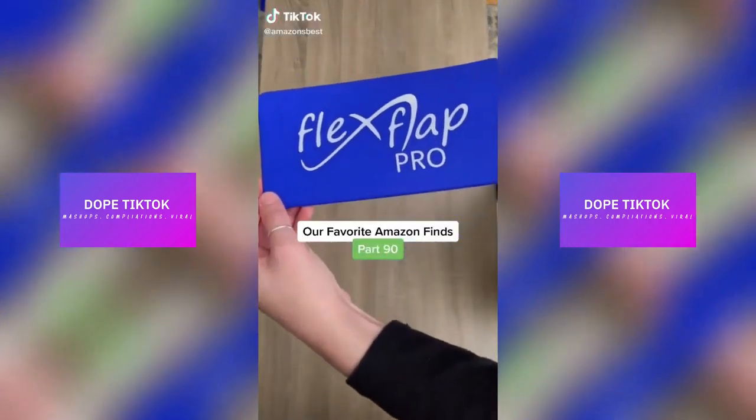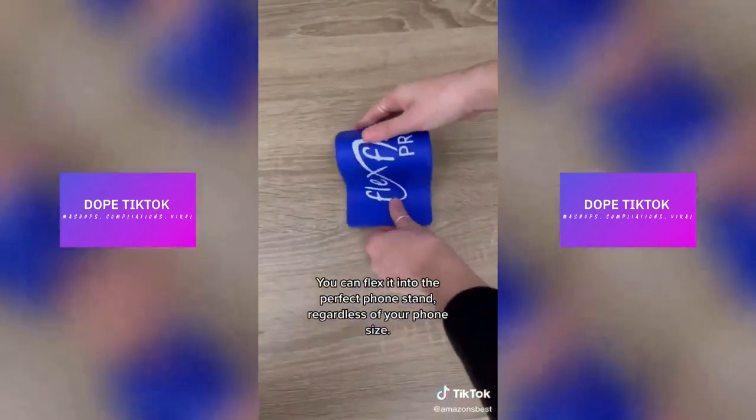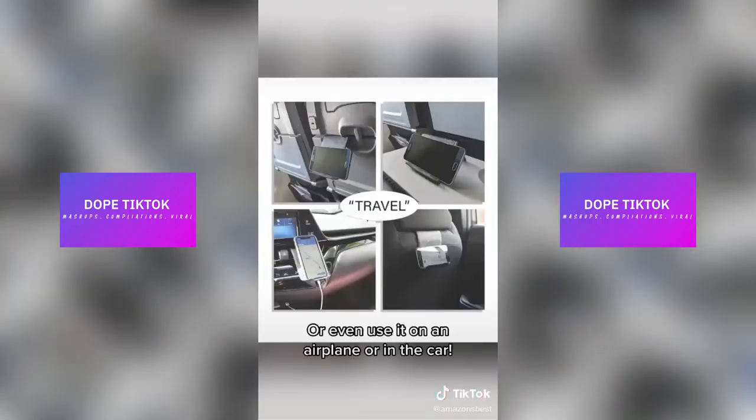Our favorite Amazon finds, part 90. This is the Flex Flap Pro and it has more uses than you can imagine. You can flex it into the perfect phone stand regardless of your phone size, hook it onto the back of a chair or desk to hold your backpack, use it as a recipe or textbook holder, or even use it on an airplane or in the car.